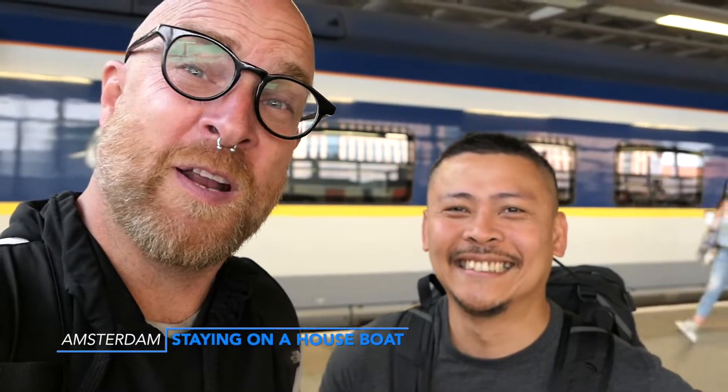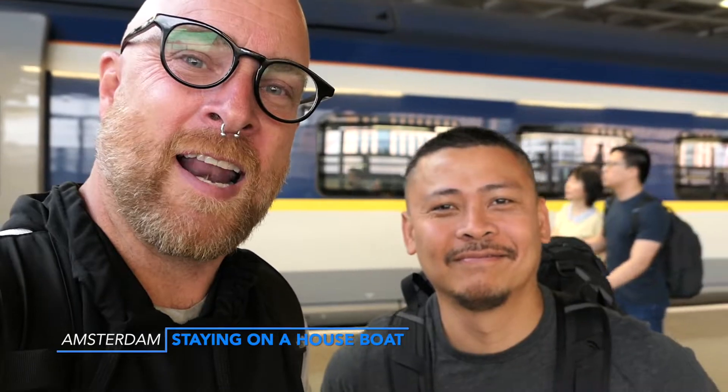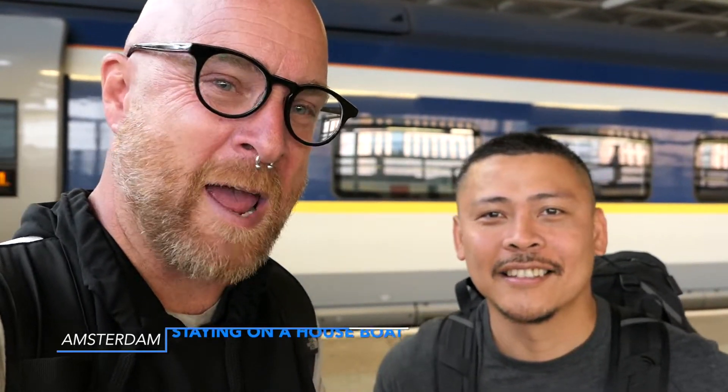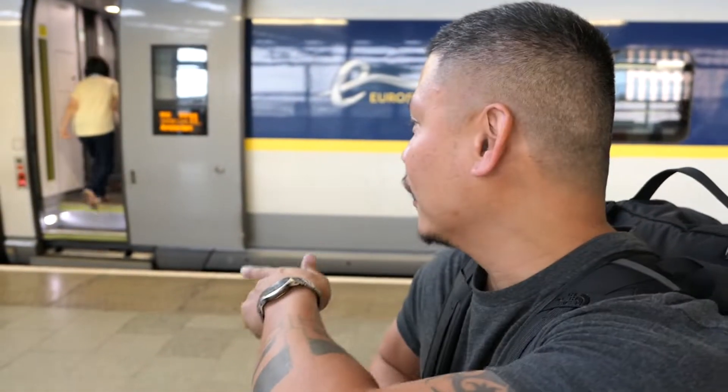Good morning and welcome to another vlog from Dave, Pat, and Matt. Today we are leaving London at King's Cross and we are going to Amsterdam. As you can see in the background, we are hopping on a train — the Eurostar — which will take us all the way to Amsterdam. It's about a four and a half to five hour journey, stopping in Brussels, then Rotterdam, then Amsterdam.